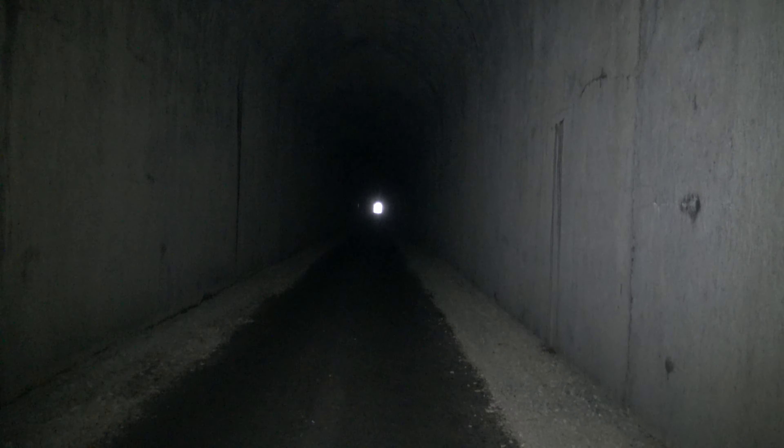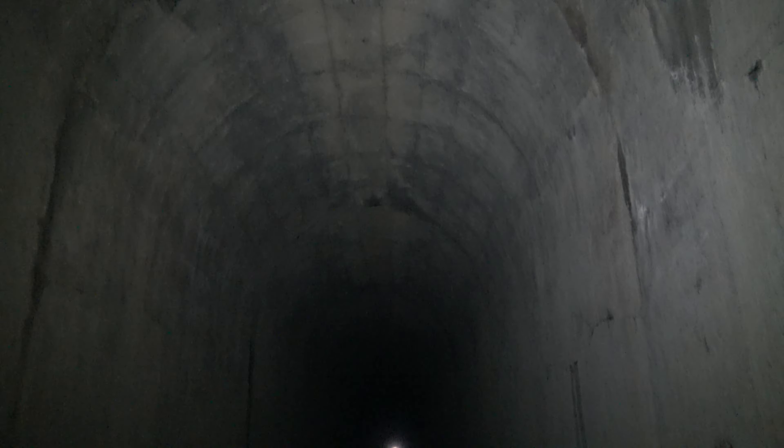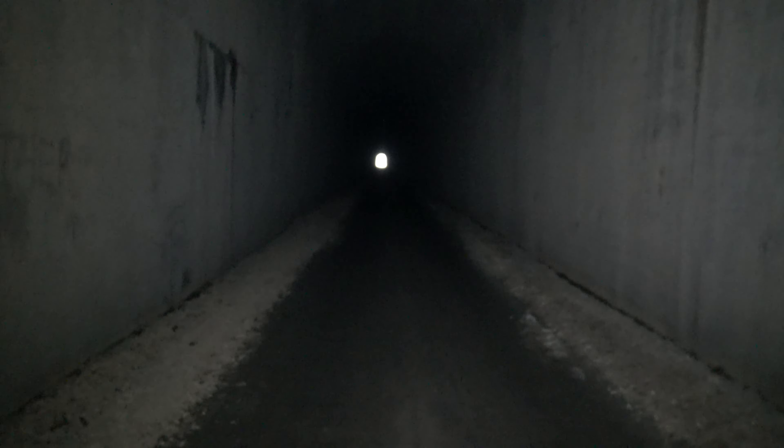We're not going to waste too much film here — I'll turn this off until we get close to the other end. Okay, I've made it about halfway through. The nature of the tunnel hasn't changed as far as the nice smooth walls.